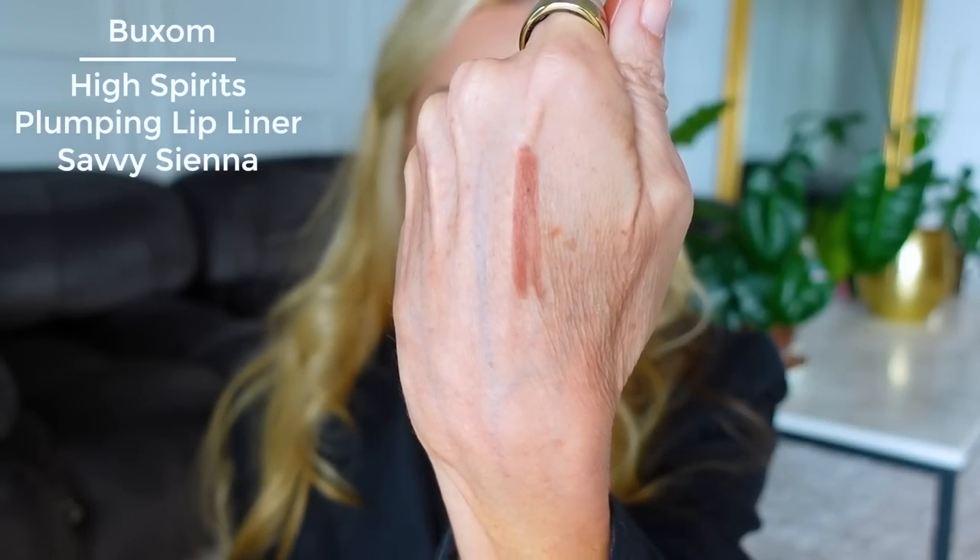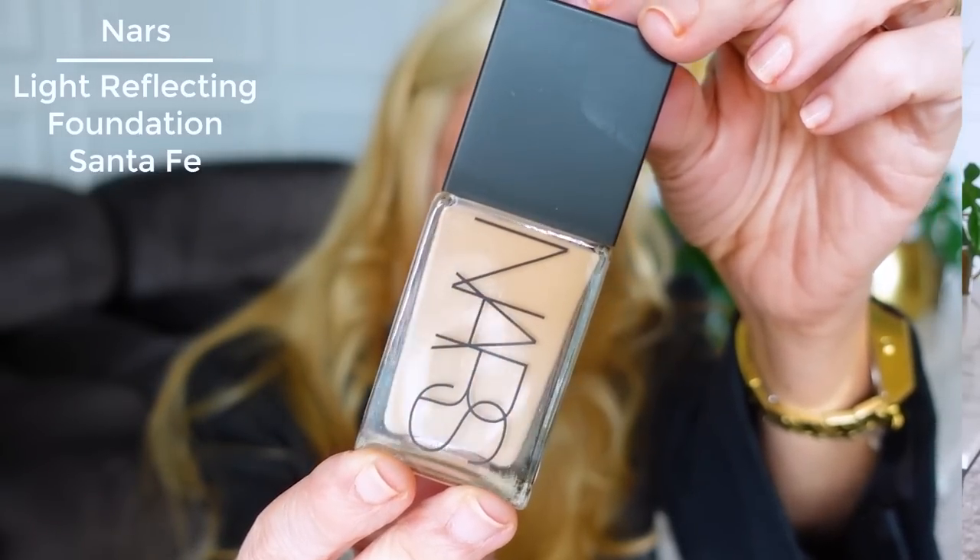Another favorite is this Buxom lip liner in Savvy Sienna. It's probably my favorite one out of that whole bunch. It's so smooth and I love the color. It's called a Plumping Power Line plumping lip liner — I don't feel anything plumping, and if it didn't say that I wouldn't know. If anything, it gives the illusion of plumping because it's wider and so smooth. It's awesome, just such a good color. I'll list it below.